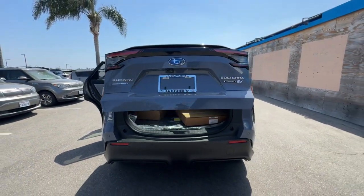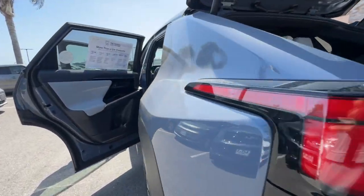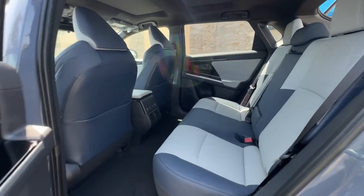EV efficiency meets off-road ruggedness in this intrepid Solterra. See for yourself when you take it out for a test drive. Our professional staff looks forward to giving you excellent service.